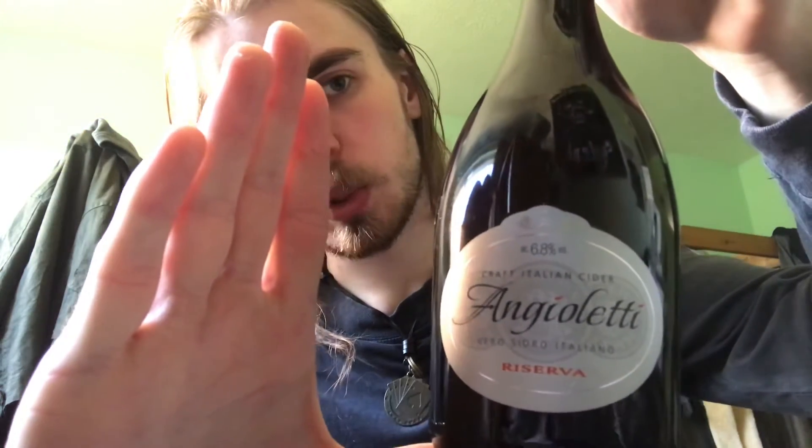It says 'Craft Italian Cider', 6.8%, and then it says 'vero cidro italiano, riserva' — I think that's just 'craft Italian cider' in Italian, which would make sense. I don't know what 'riserva' means. On the back it says made from 100% Italian apple juice, no concentrate, suitable for vegetarians, product of Italy.